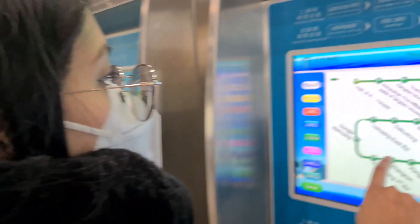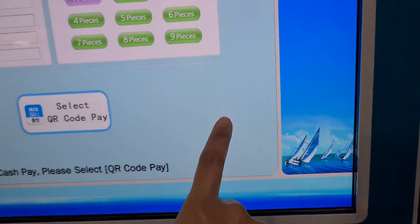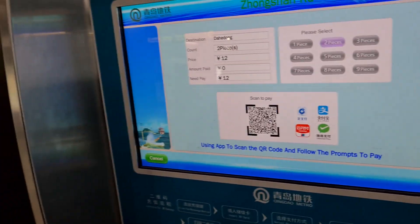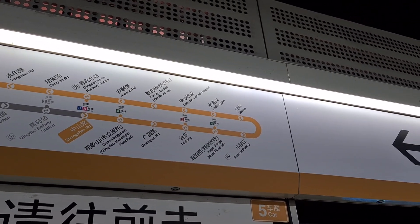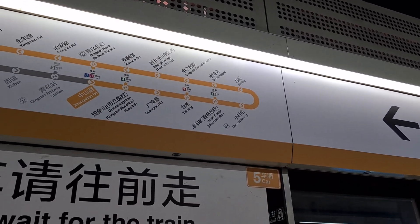Marice is trying the ticket machine. Alright, time for me to scan. We're currently here on Chongshan Road, gonna get off at Haipo Bridge before going to Line 4, and then going to Dahedong.